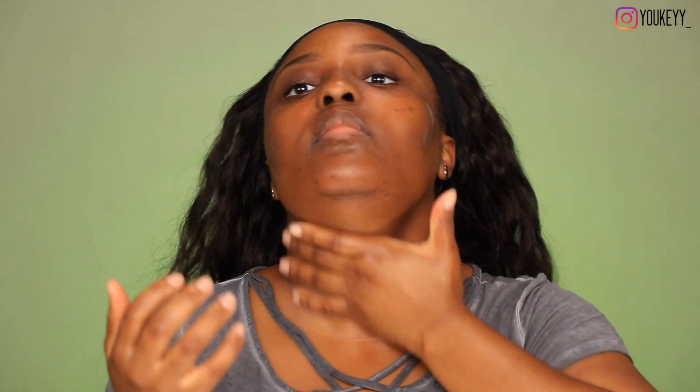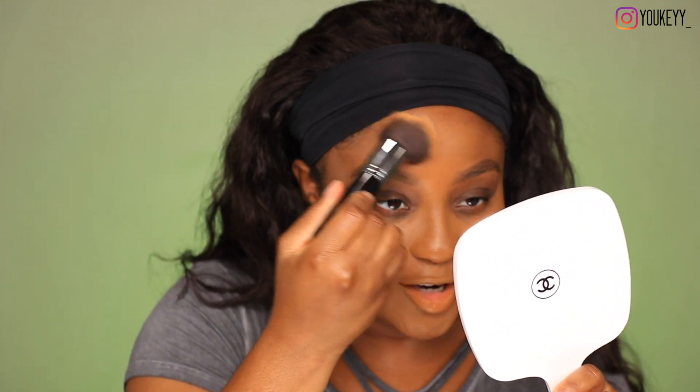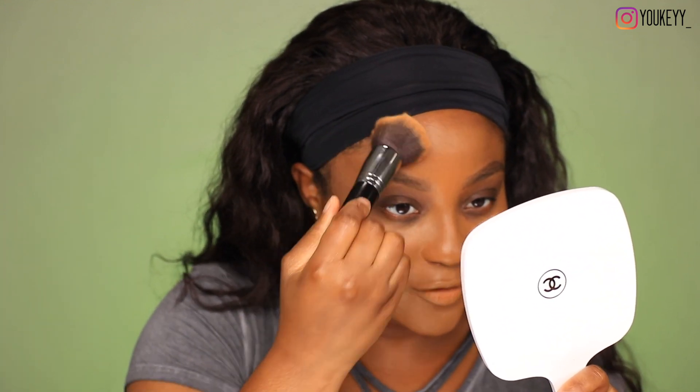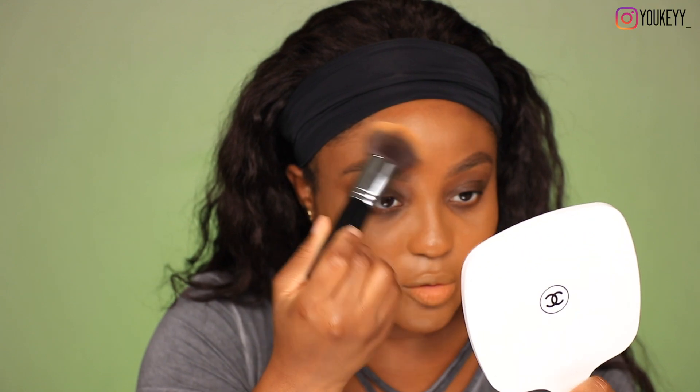Now that the actual brow product is on, I can go ahead and apply my eye cream, moisturizer, all that good stuff. I just like to go around the brow essentially — it's actually not that hard to do, especially if your foundation actually matches your skin tone. That area won't get as much foundation coverage compared to other parts of your face, and I don't mind that because I really don't need a whole ton of foundation up there anyway.